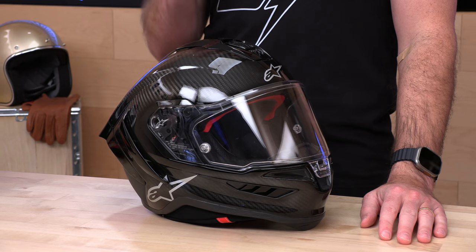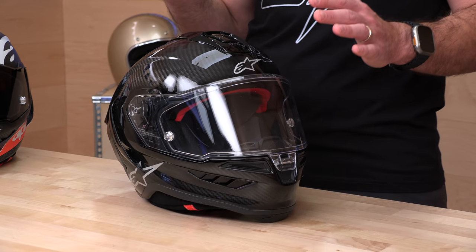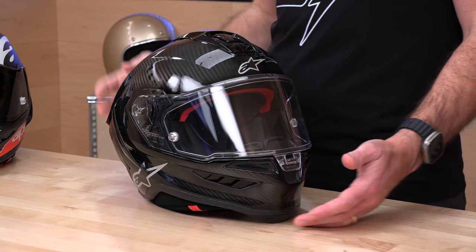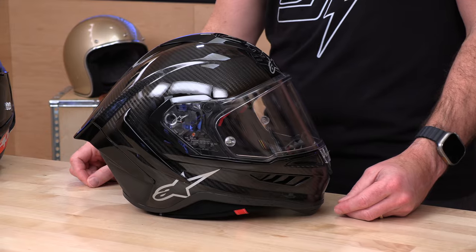Top-tier racing helmet — we've seen it in MotoGP. There were actually a few examples shipped last year in a very small direct batch, I think a few hundred helmets or something like that. Alpinestars knows how to create hype, trickle things out, and build demand, and they've done that here with the Super Tech R10.